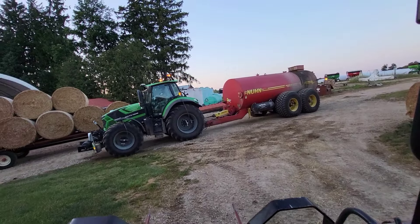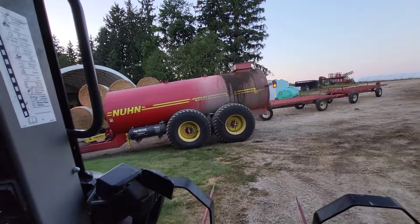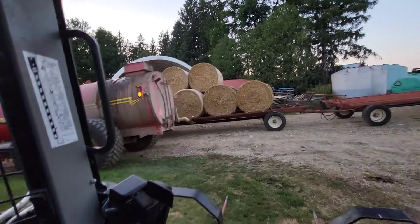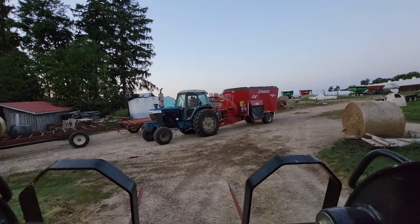There goes Gare hauling some manure. I'm just unloading these wagons of straw — got the two back ones unloaded. And it looks like Jake's finishing up mixing feed tonight.